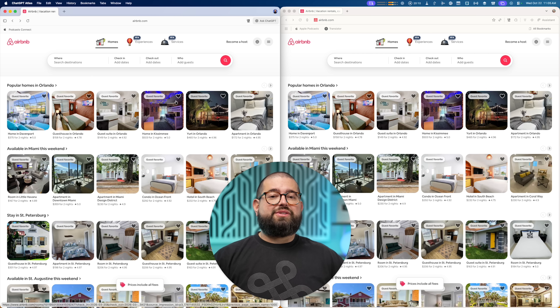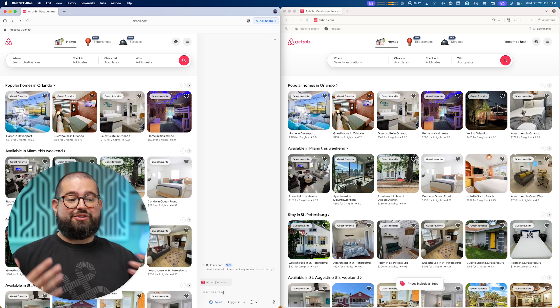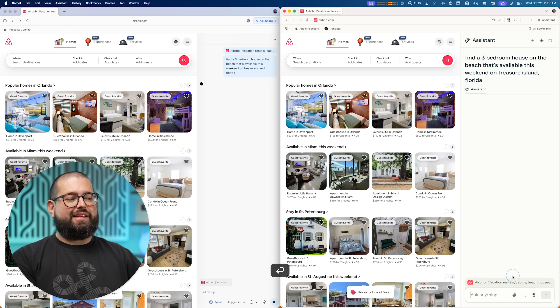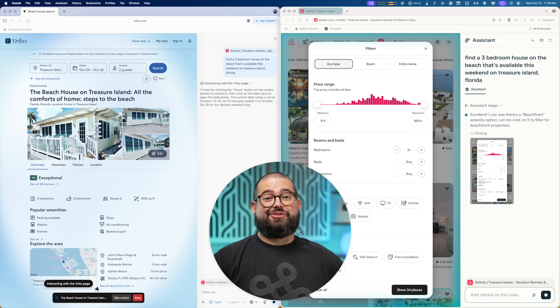Test number three: one of the use cases both OpenAI and Perplexity have talked about is navigating websites like Zillow or Airbnb, where it can find something with natural language rather than you clicking around and trying different filters. I wish I could just keep agent mode active because that's the majority of what I want to do. I'm going to ask both browsers to find a three-bedroom house on the beach on Treasure Island in Florida for this weekend. Atlas couldn't find a result on Airbnb, so it sent me over to VRBO and is now searching there.